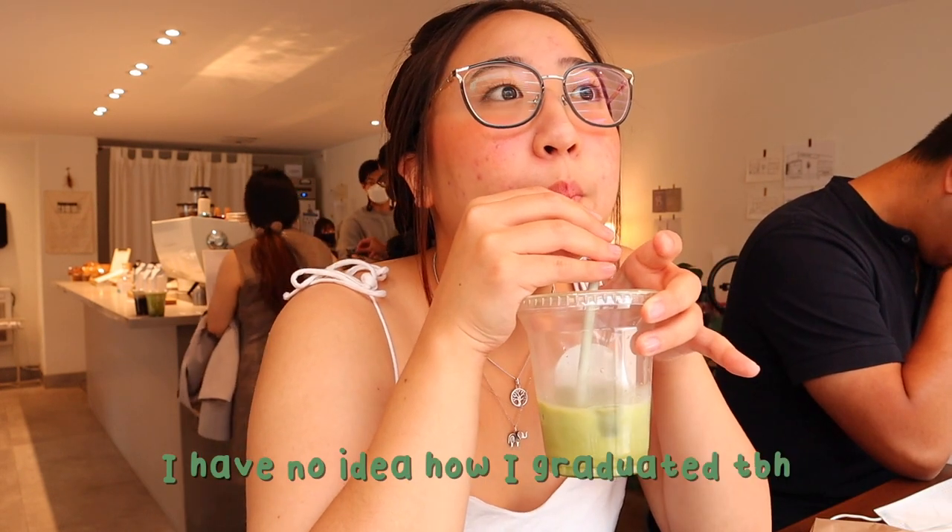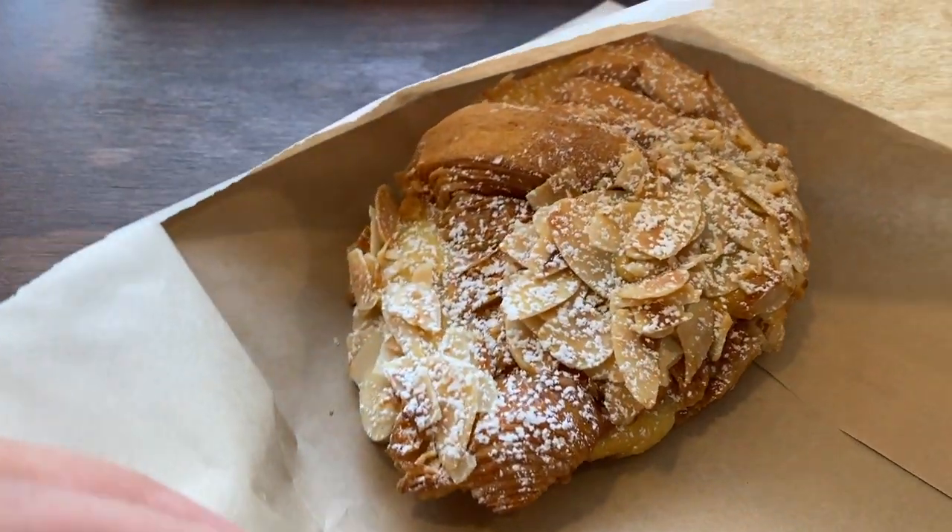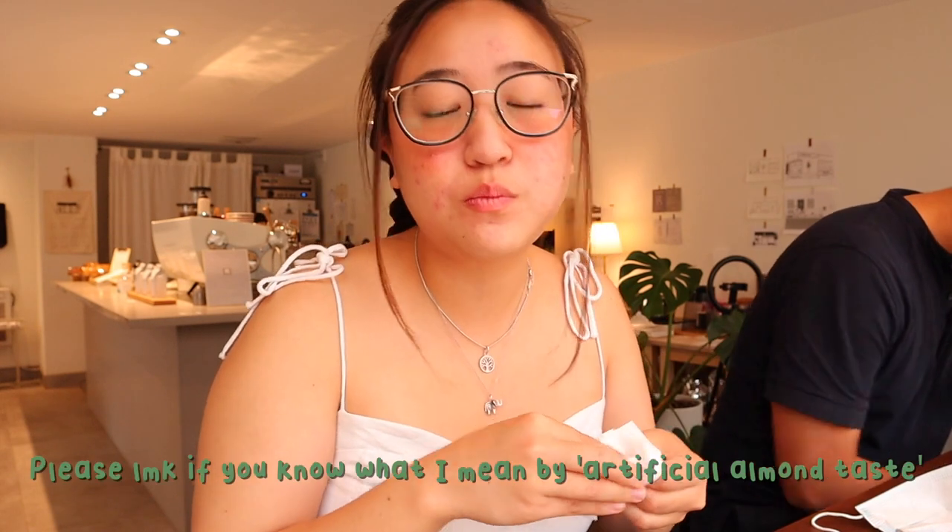I just bumped into someone that I used to work with at a student association. It reminded me of those times I was still in school at U of T — tough times. This is the croissant I got. It's an almond croissant because I ran out of chocolate and I'm really sad. It's good, but it has that artificial almond taste which I kind of hate, but it's still really good.